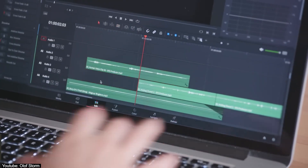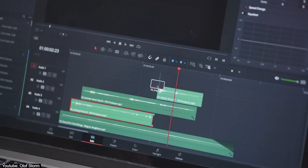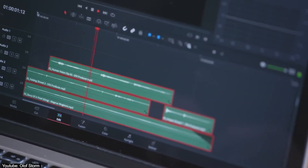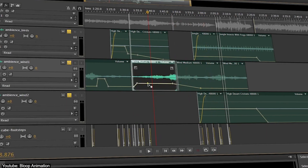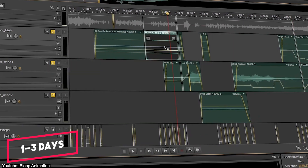That honor belongs to sound design. We have to make thunder sound like thunder and water like water — footsteps, wind howls, insect buzzing, and even music. These again can be produced in parallel, but as a final step, it can take a day or three.